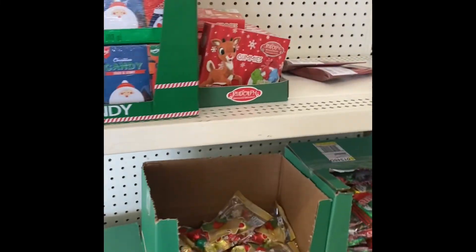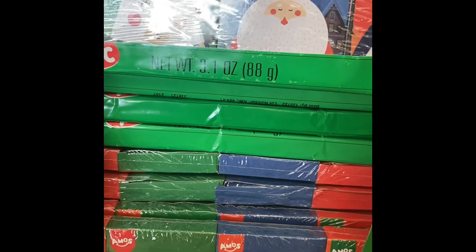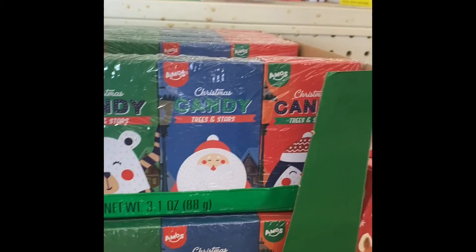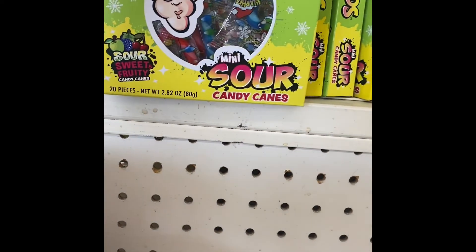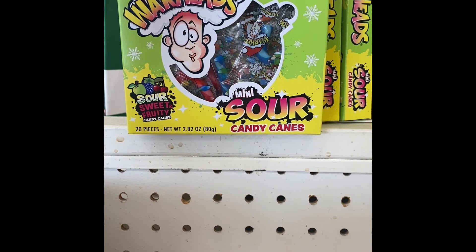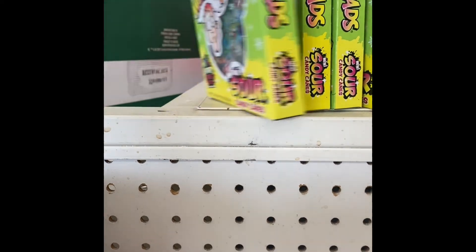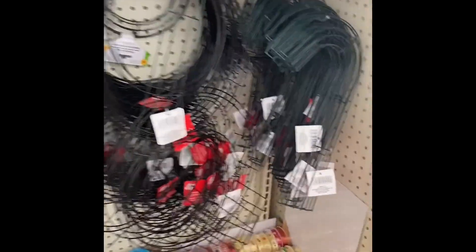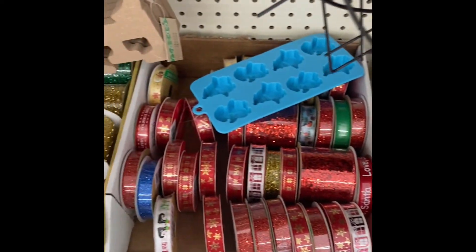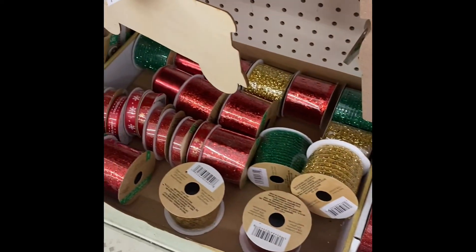And then more candy. Christmas candy. These are good to get the kids to put in their bags if you make little bags for them to take for their classmates. I will definitely be doing that. Lots of ribbon.